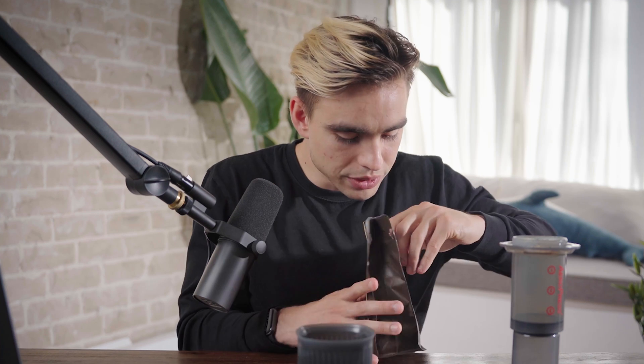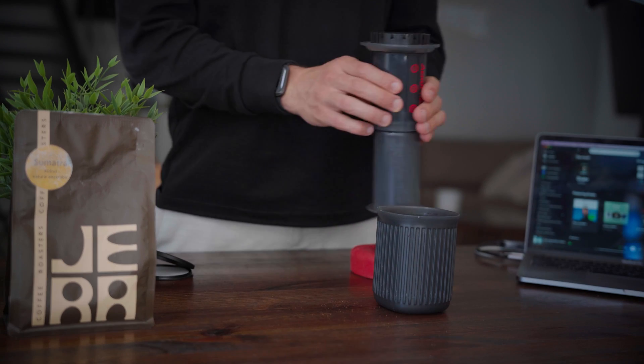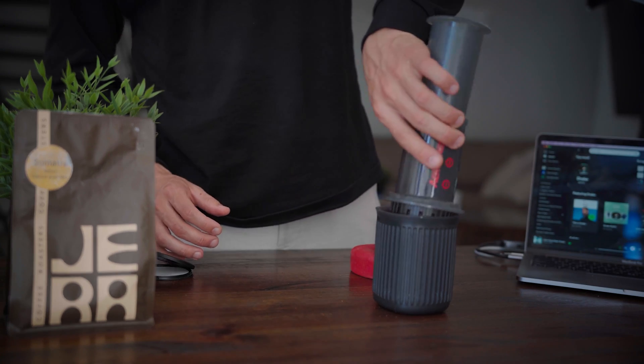In my case, the brewing method is AeroPress. Let's open the bag. I also have a little measuring spoon that came with the AeroPress — I'm going to get one spoonful of coffee and put it right into the AeroPress. This is called the inverted AeroPress because the AeroPress is actually upside down right now, and we're going to flip it upside down again to plunge the coffee into the cup.